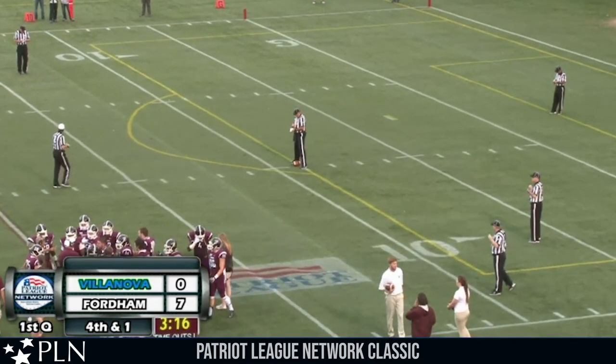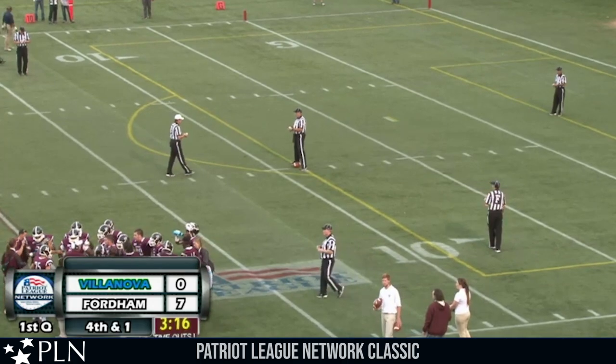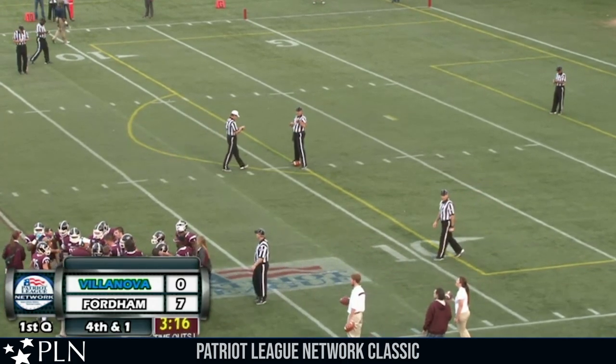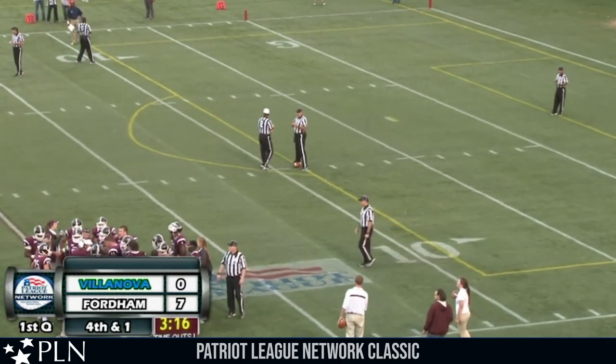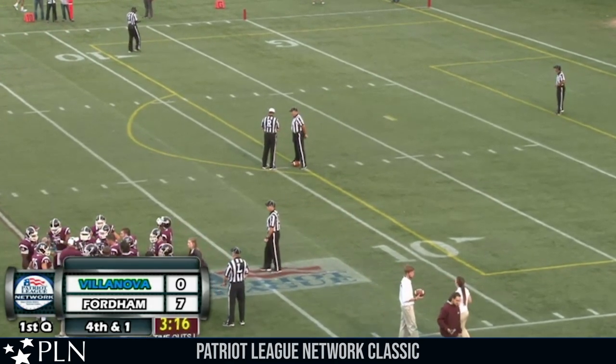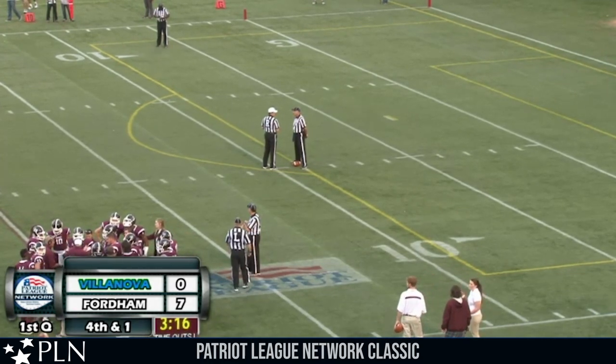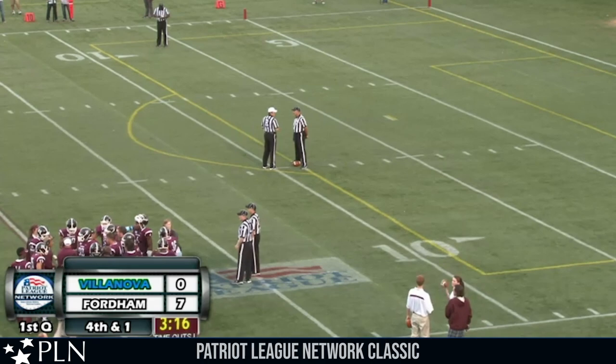And let us remind everyone that next Saturday, Fordham will hit the road for the first time this season as the Rams travel to Philadelphia to take on the Temple Owls. Kickoff is at 1 p.m. and we'll be on our usual one-on-one pregame report beginning at 12:50 right here on 90.7 and WFUV.org. Fordham and Temple next Saturday at 1 on your home for Fordham Sports WFUV.